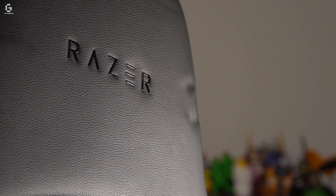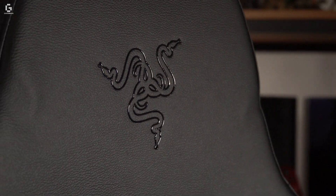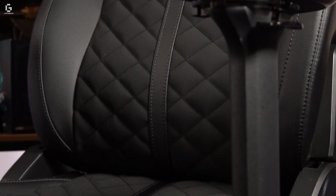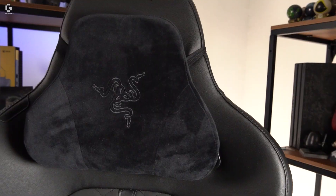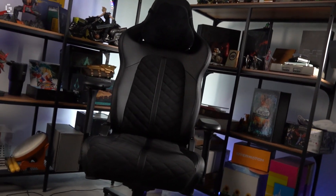A lot of chairs will try to tell you how to live your life, constantly telling you what kind of posture you should sit in, that kind of stuff. However, Razer's new Enki gaming chair loves you for who you are and makes sure that you have comfort no matter how bizarre your sitting situation is.